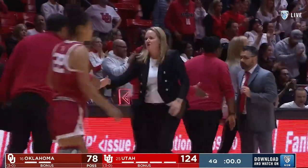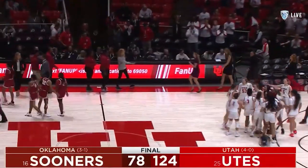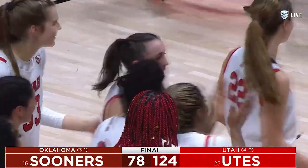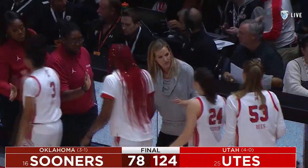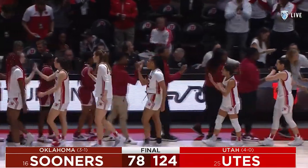Fans on their feet here at the Huntsman Center. I never could have predicted this — they just started strong and never took the foot off the gas. 41 points in that third quarter, and big every quarter.